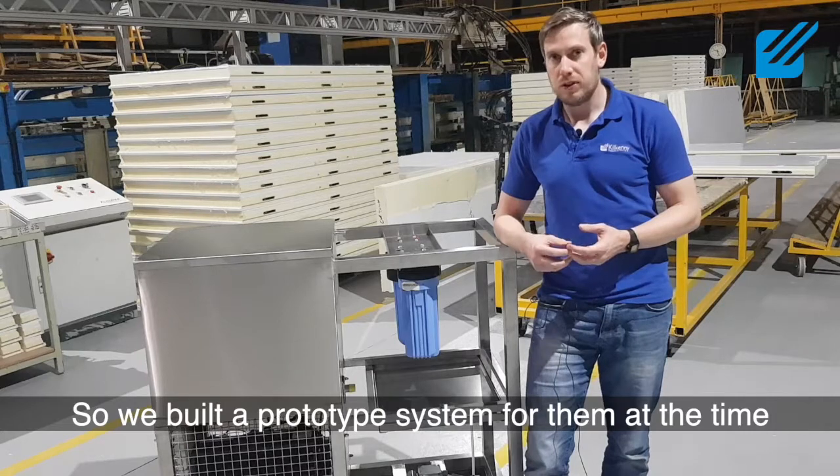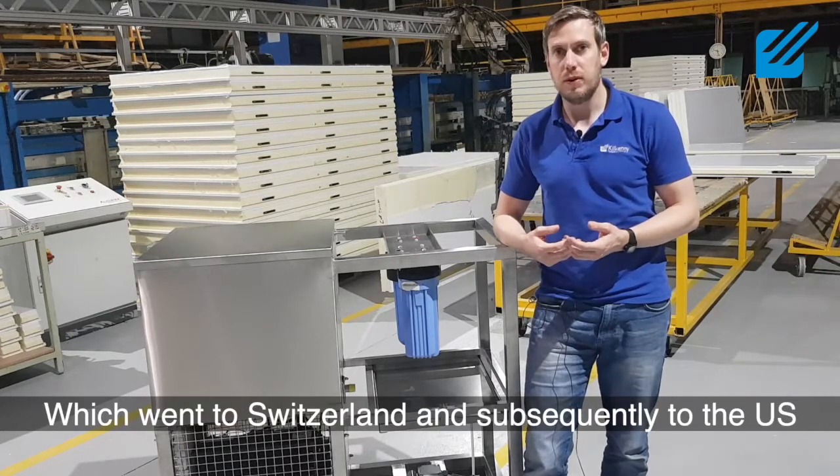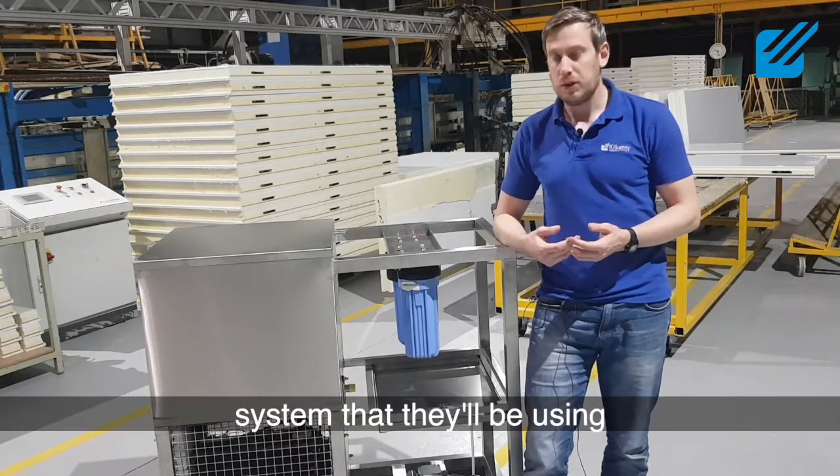We built a prototype system for them at the time, which went to Switzerland and subsequently to the US. They got on well with that, so this is the second prototype system that they'll be using.